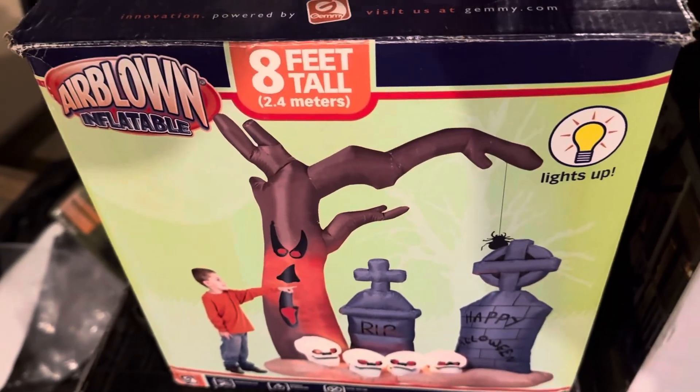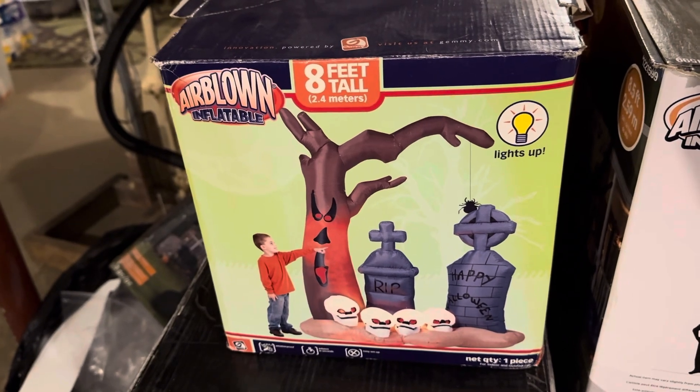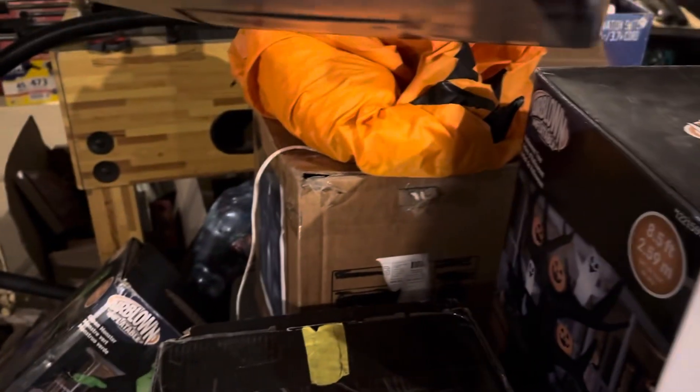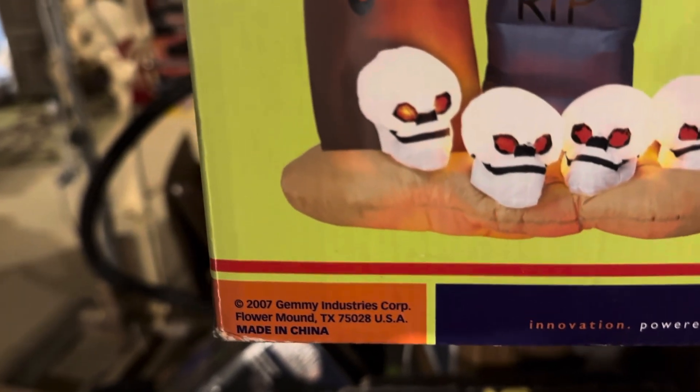Hey guys, Bloody Master here. Today I've got a video for you of the Gemmy 8 foot tall air blown inflatable graveyard scene. This was sold at Walmart in 2007.